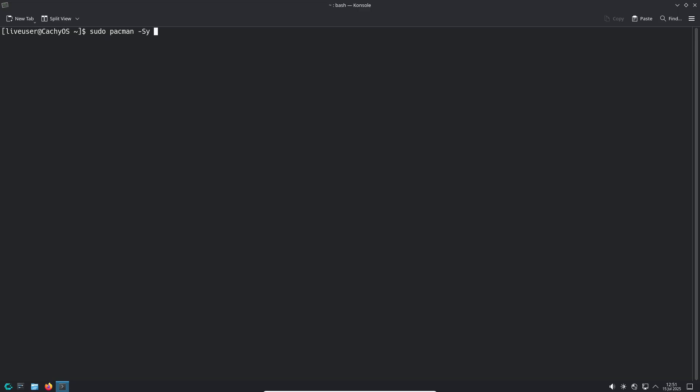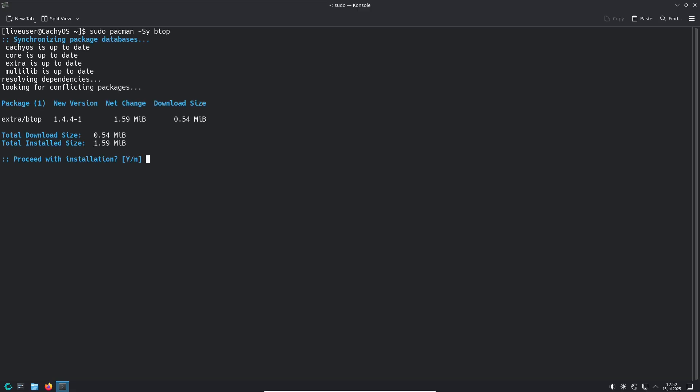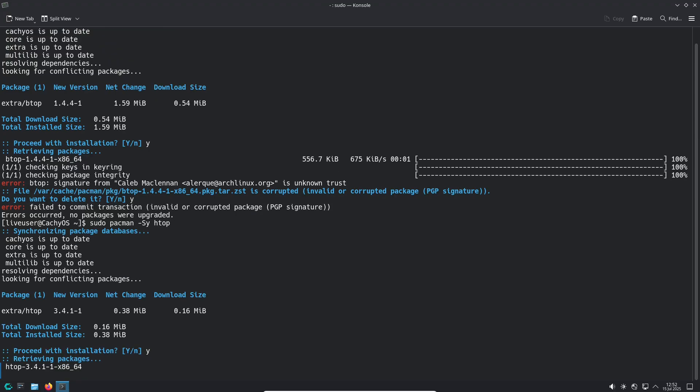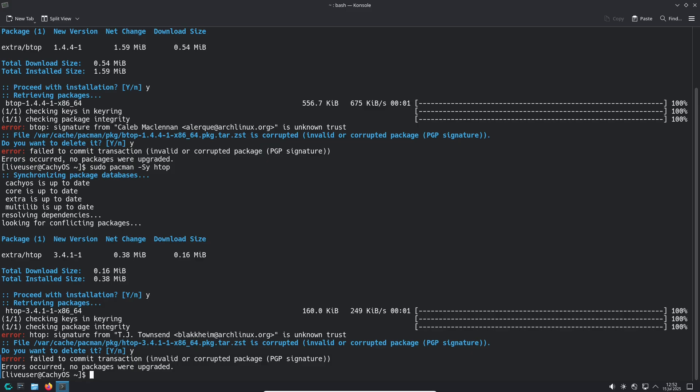However, FISH remains the default shell for CatchyOS, so if you are a fan of its modern features and user-friendly interface, you can stick with it. This flexibility means you can tailor your terminal experience right from the start, without needing to tweak configuration files after installation.